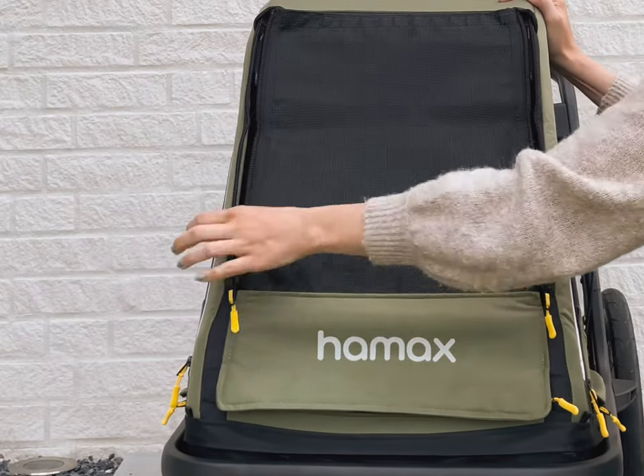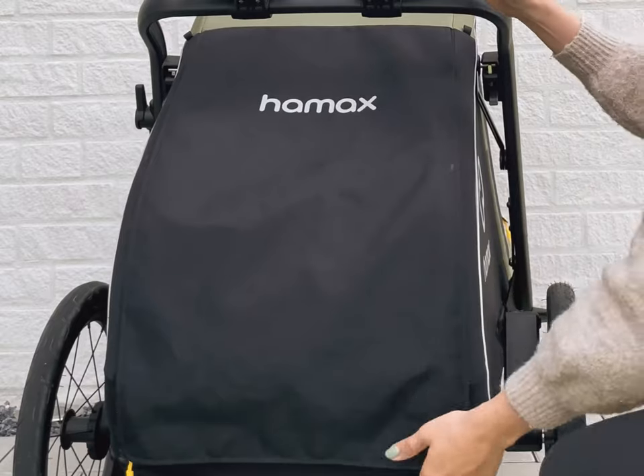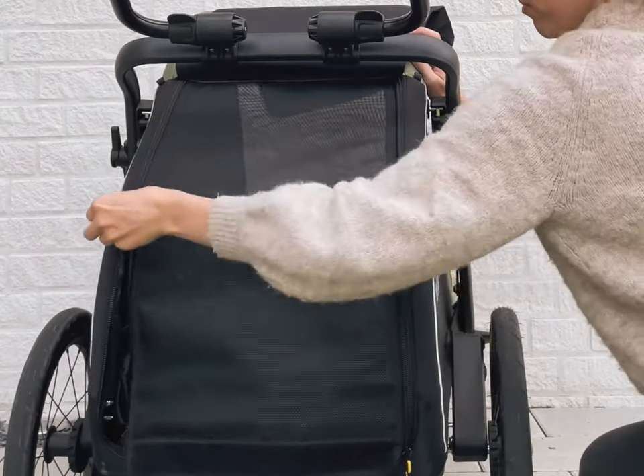Great ventilation is guaranteed. All windows are made of mesh and can be opened by a zipper. The extra low entry is perfect especially for weak or small dogs. The wind brake prevents air draft.